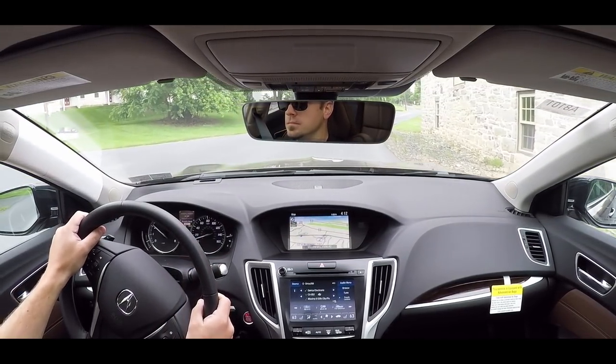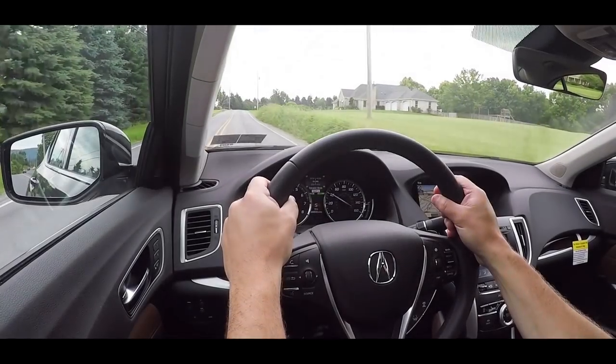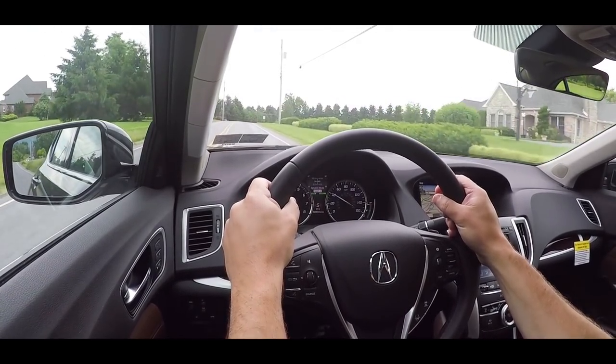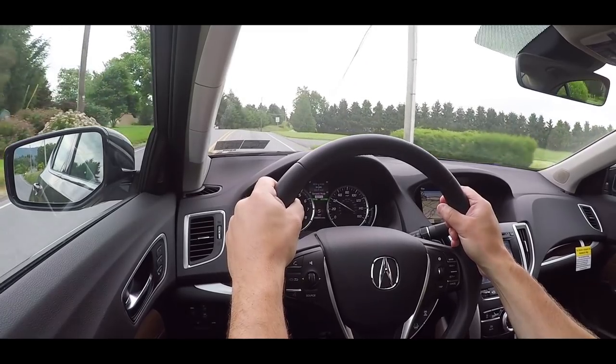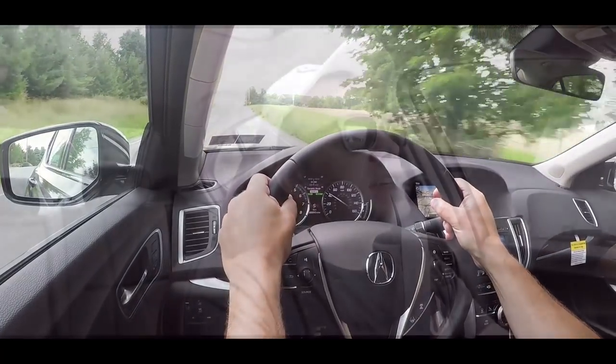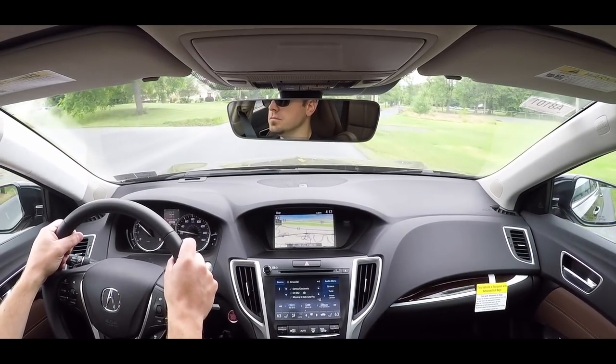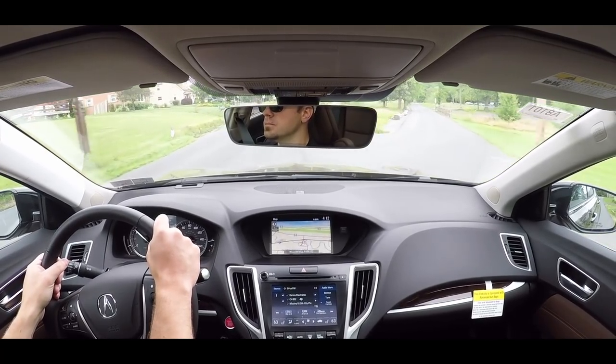Let's first test out the paddle shifters in the new TLX in Sport Plus driving mode and see how quickly they react. There is a little bit of a delay to them, so not the fastest paddle shifters in the world, but it's nice that they're there — especially useful in the snow going downhill for engine braking. To exit manual shifting mode, simply press the D button to give the car control once again.